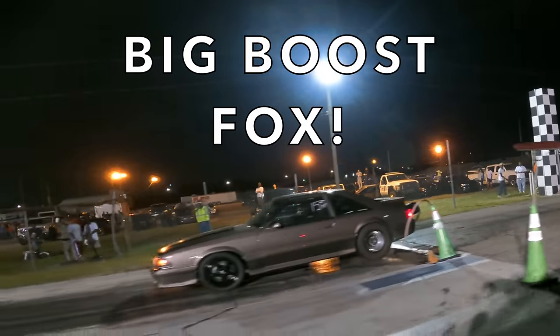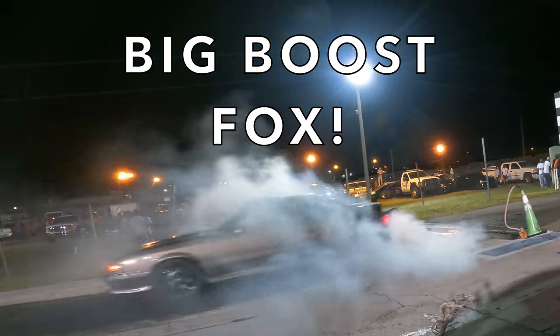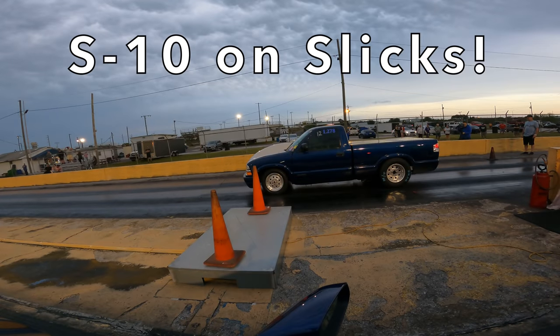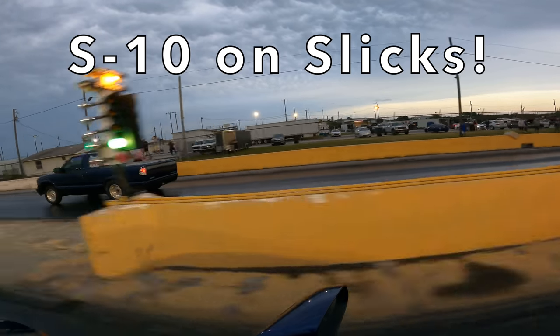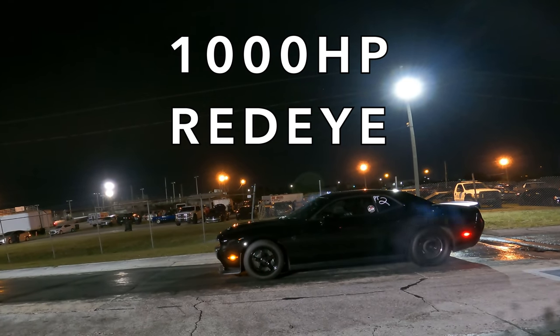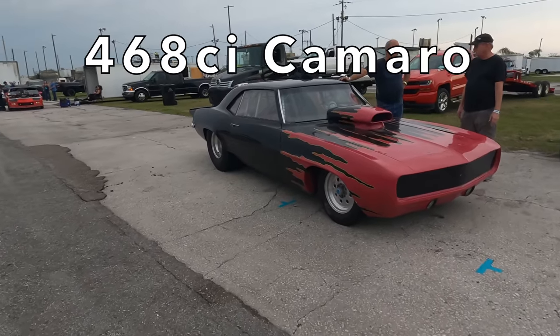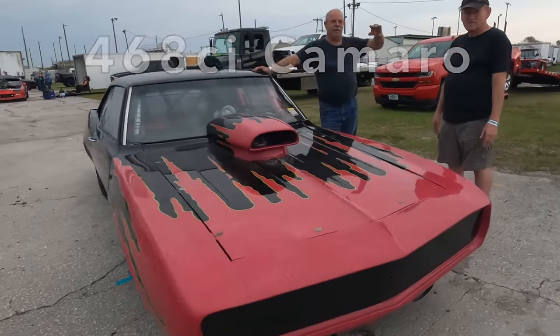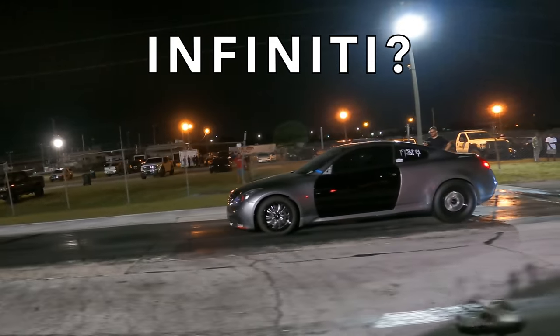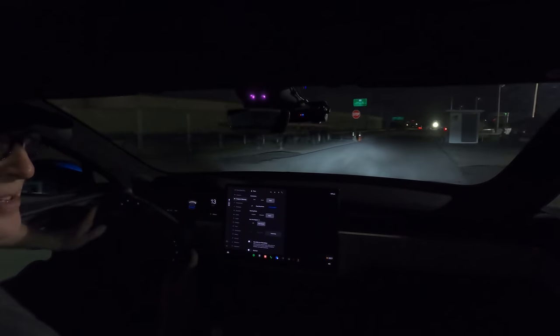Up next on the Tesla Plaid Channel. It's good to get your ass handed to you every once in a while.